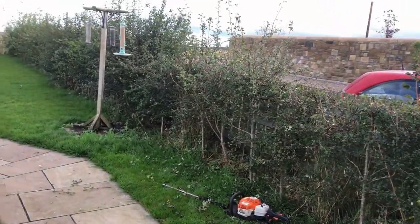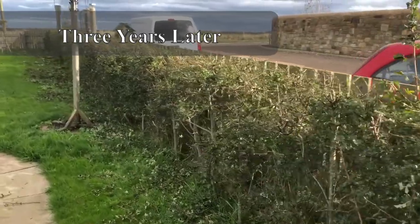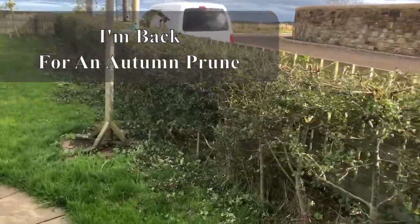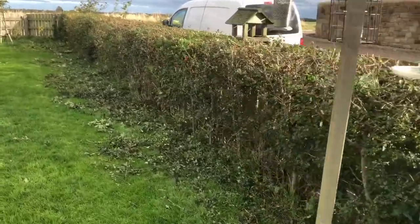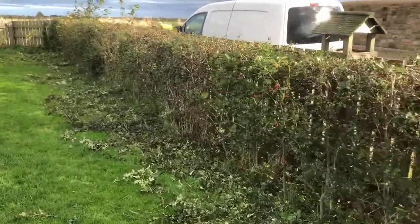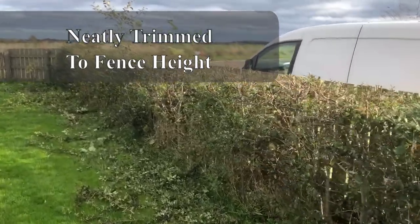The following autumn I was back taking the tops off just to encourage more sprouting from the sides, and then every year since then I've been going back to that same garden and pruning those hedges — keeping them to fence height primarily, but with the occasional tree left to grow a little bit taller as a perch post for birds.